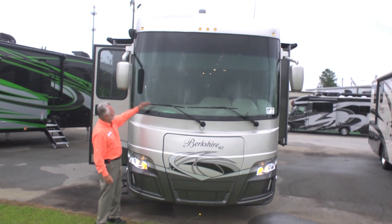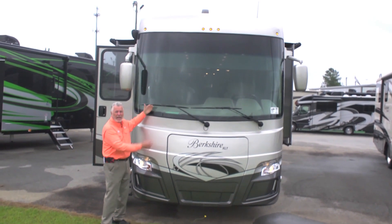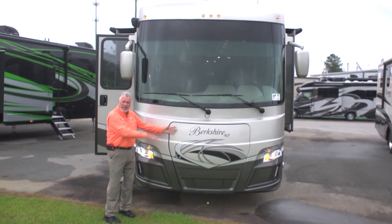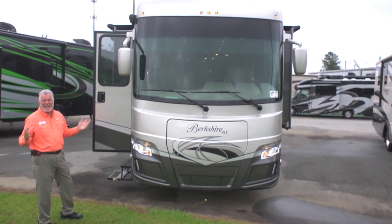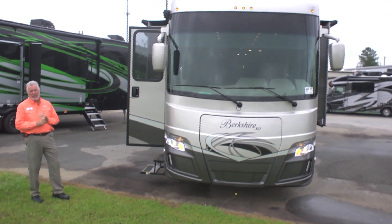Great visibility from inside with the tall windshield. Windshield wipers are mounted at the bottom so they're easy to change. The generator slides out on the front end. It has terrific lighting, accessibility, side cameras, rear cameras — everything you would expect in a really nice luxury coach. You've got it all in the Berkshire XLT.